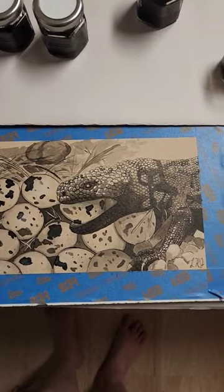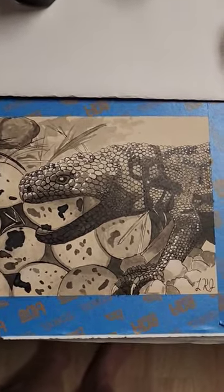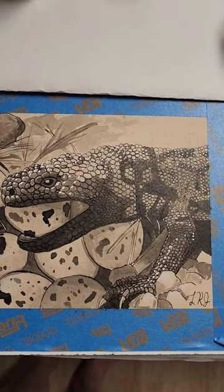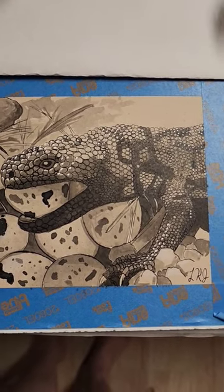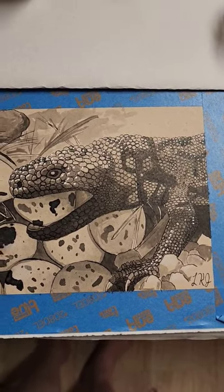I think it's pretty good. I mean, this is pretty much what a Gila monster looks like. They have a very odd pattern on their back, which is kind of hard to make look convincing in a drawing without color. The orange really kind of makes them, but that's okay.